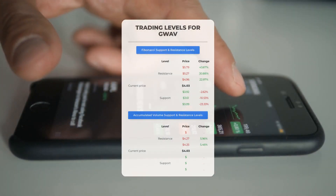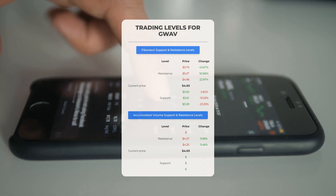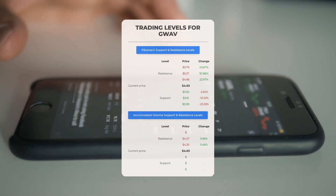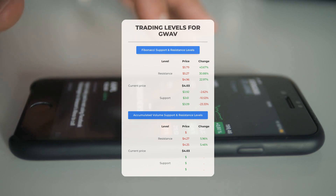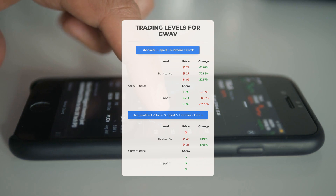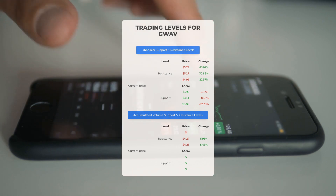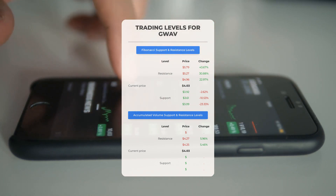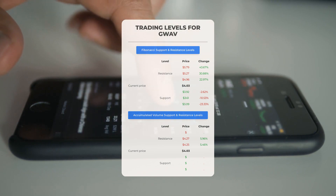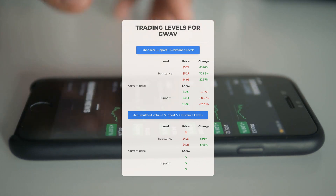For potential day trading levels, in case of an upward trend the first resistance level for Greenwave Technology Solutions is at $4.25. If you don't own any shares, you may want to wait for this level to be breached before entering a position. For those already holding the stock, this could be a level to consider for swing trading. There is no significant support from accumulated volume below, meaning the stock could potentially drop sharply under certain conditions. Proceed with caution.